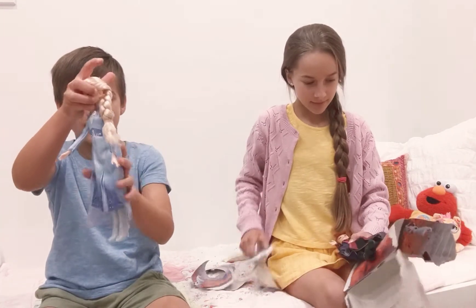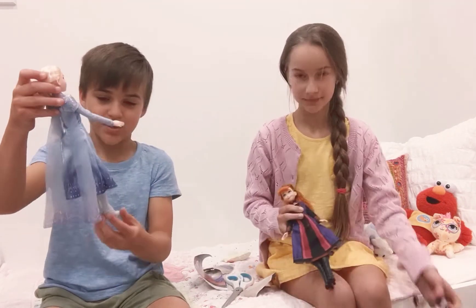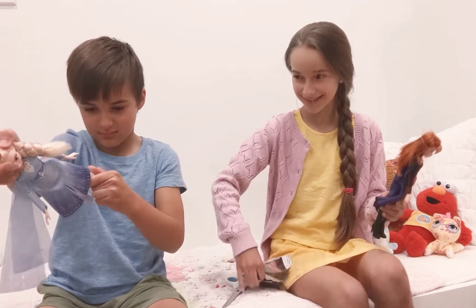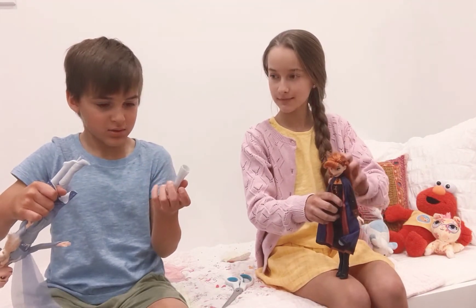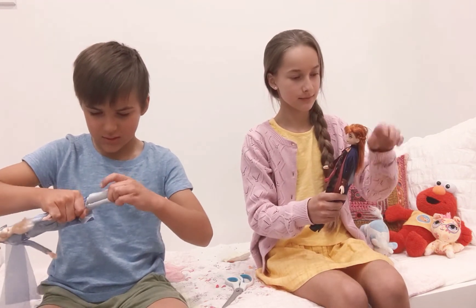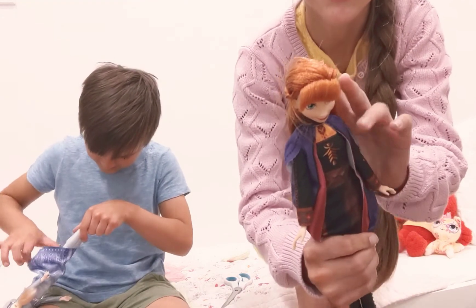Does she have magical powers? I have no idea but she definitely has big boots. These are huge. Oh, she has stockings. Brilliant. Anna has two plaits. It's very pretty.